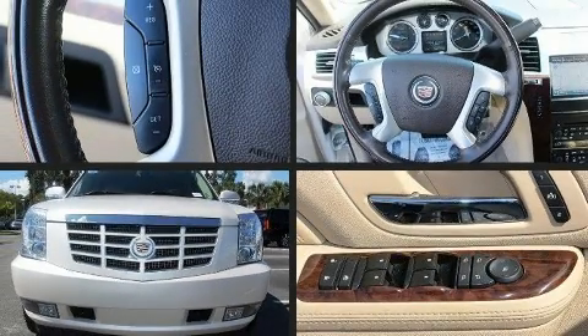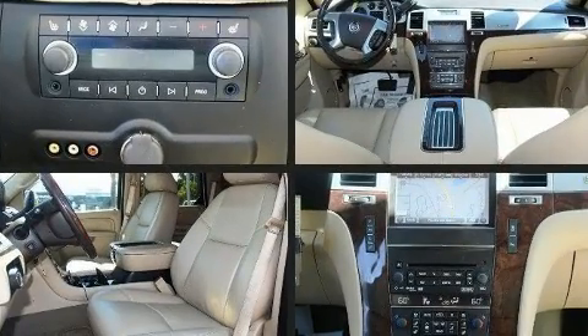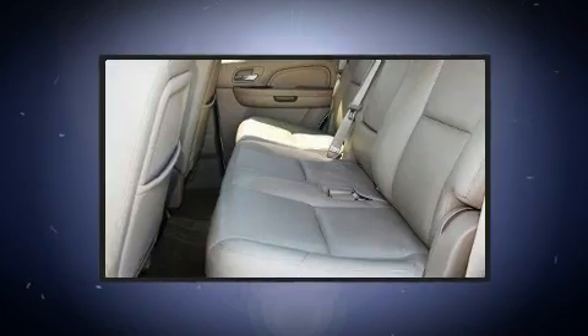Take command of the road in the 2013 Cadillac Escalade Hybrid. Under the hood you'll find an eight-cylinder engine with more than 330 horsepower, and load leveling rear suspension maintains a comfortable ride.